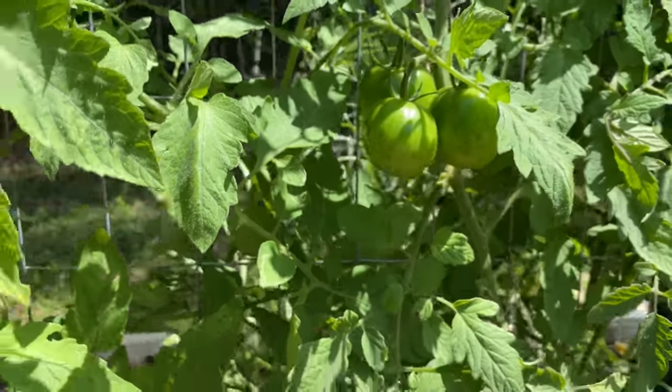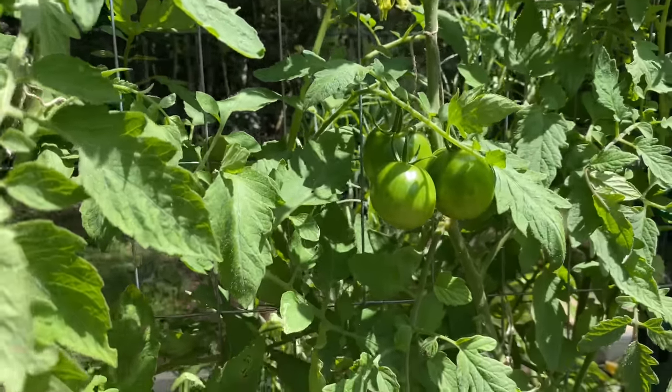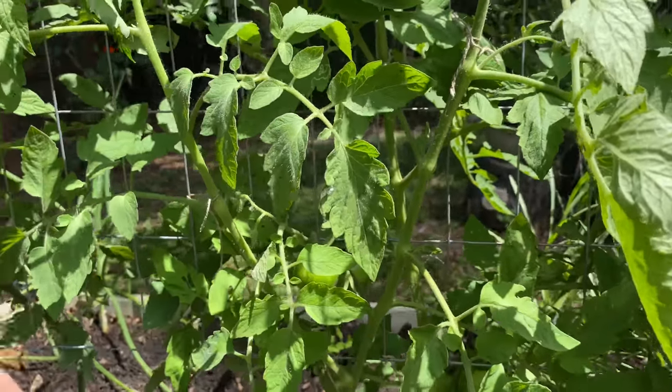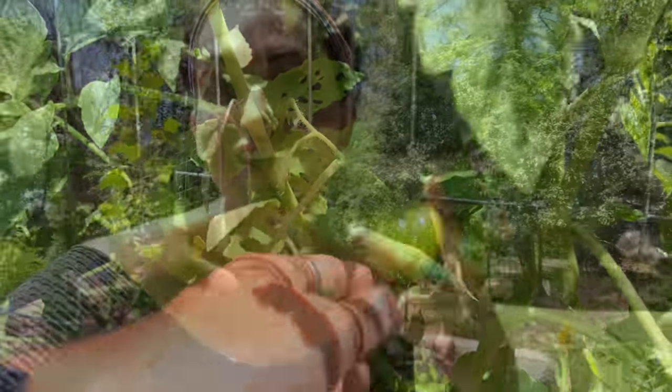I love tomato season. And these are my black prince tomatoes — I have already gotten a really big beautiful one off of here that had grown really early. It was delicious. It wasn't super black, not like the black beauty, but it's a dark tomato. Then we have my green zebra, which is a green striped tomato.